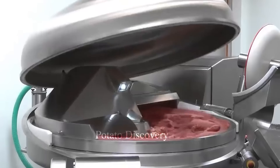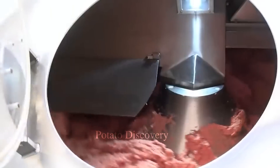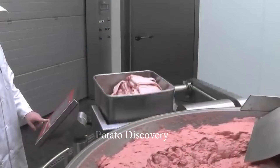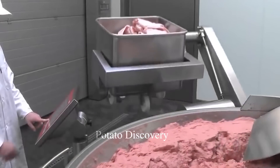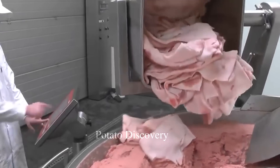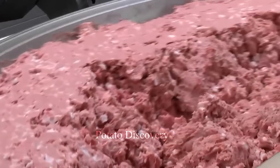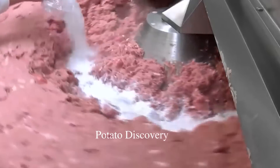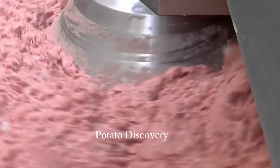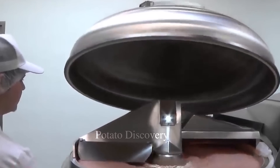Factories also adopt waste treatment and recycling methods to reduce the environmental impact of their manufacturing production. Spring rolls are a popular traditional dish in many countries around the world, especially in Asian countries such as Vietnam, China, Korea, and Japan. However, pork rolls are increasingly popular and have become an indispensable part of the cuisine of many countries around the world.